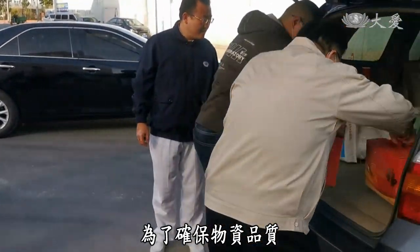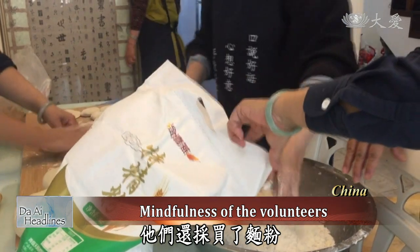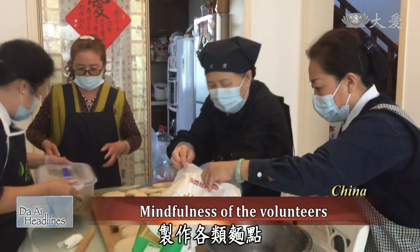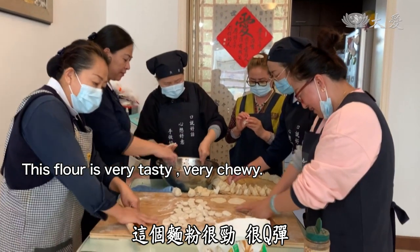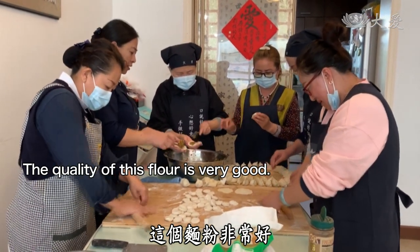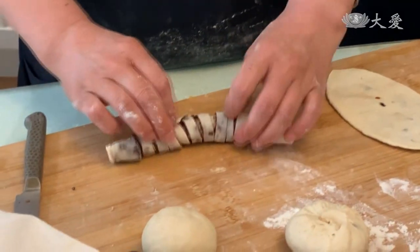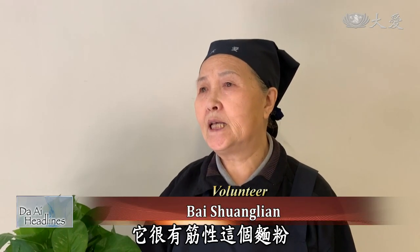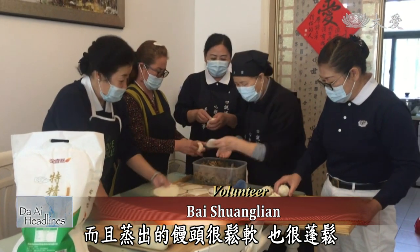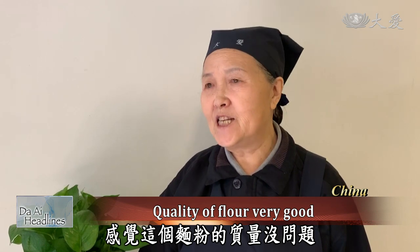To make sure of the quality of the supplies, volunteers not only inspected the factory, but they also tested the flour they brought to make various kinds of pastry. When kneading the dough, it felt really good. The quality is really good. The steamed bun made from it also has a great texture. The quality of this flour is really good.